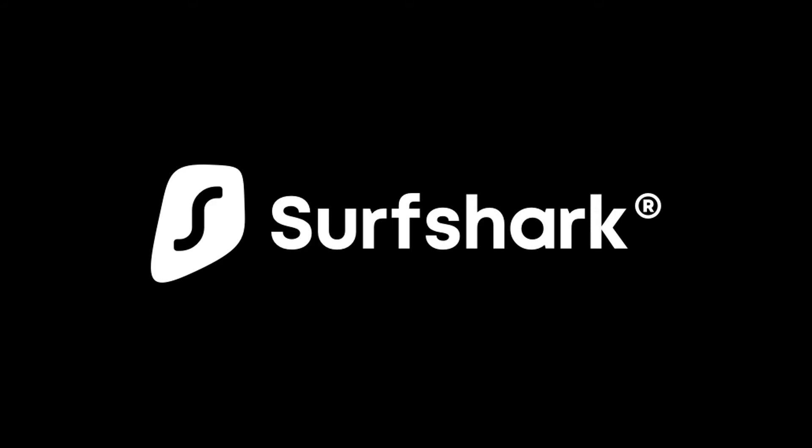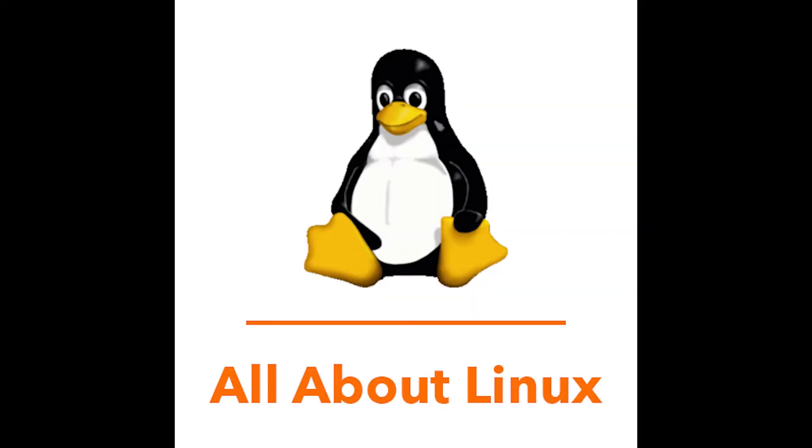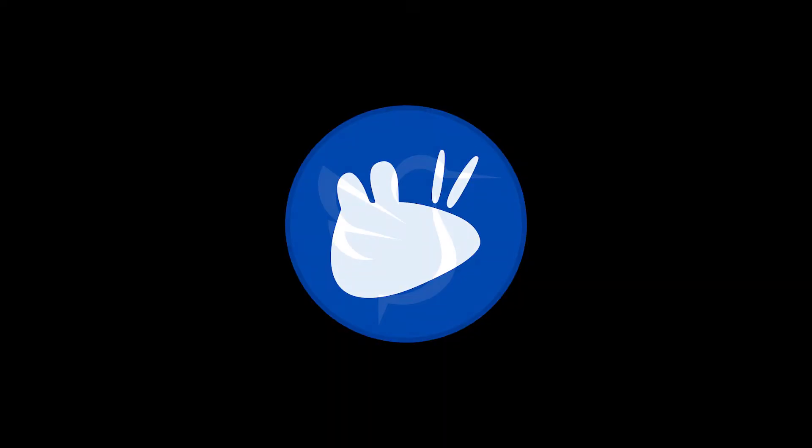This video is sponsored by Surfshark VPN. Hey guys, welcome to All About Linux. Today I'll be testing and comparing the CPU, GPU, and RAM performance of three lightweight, newly released Ubuntu distros: Xubuntu, Lubuntu, and Ubuntu MATE.